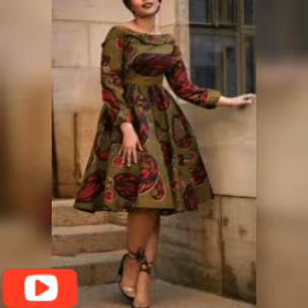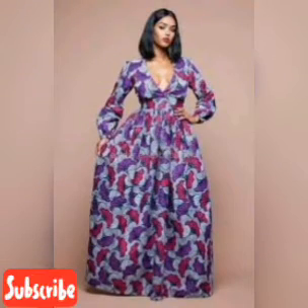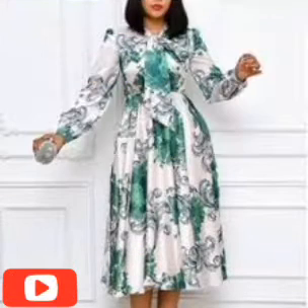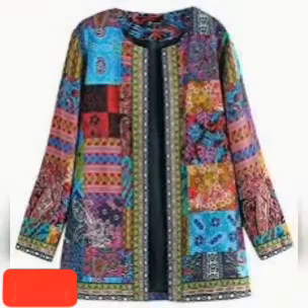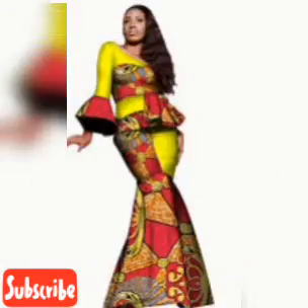We upload often, so feel free to browse this channel where you will find many styles, many Ankara styles. This is a home of fashion — Ankara home fashion. We have many styles and many designs for your occasions, for that style, that location, when you're thinking about what to put on for that very day.